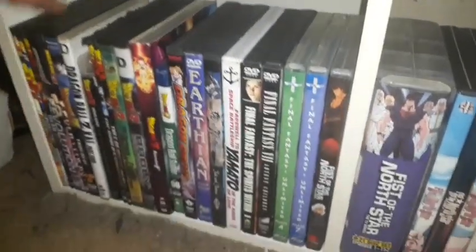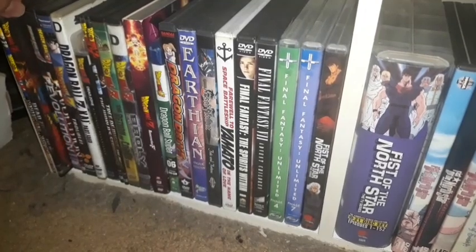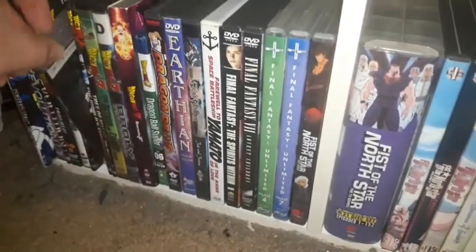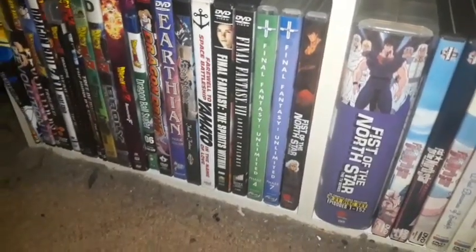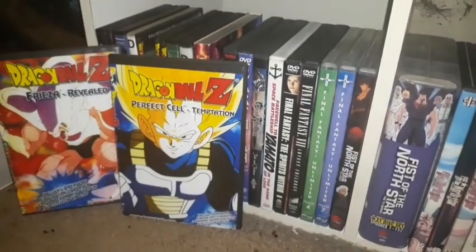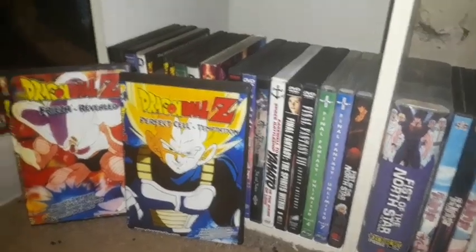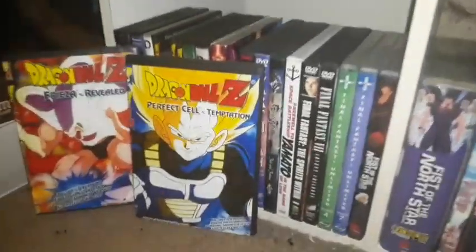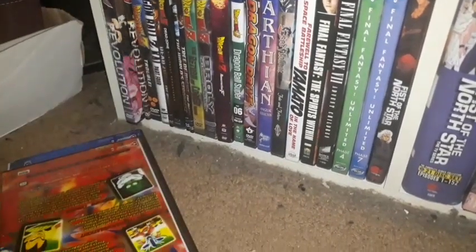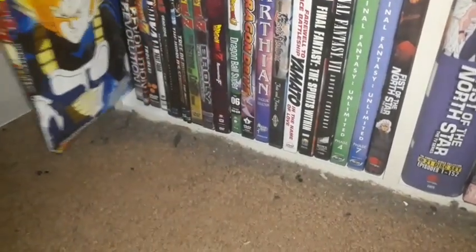The first ones here I want to mention are these burned-on-to-DVD discs somebody made that I got at a yard sale for $1 — Dragon Ball Z Freeza Revealed and Perfect Cell Temptation. They're not the official releases, but burned-on-to-DVD discs that somebody made instead of giving me the actual copies. Don't worry, I will get season sets of Dragon Ball Z, like I mentioned in the previous video.